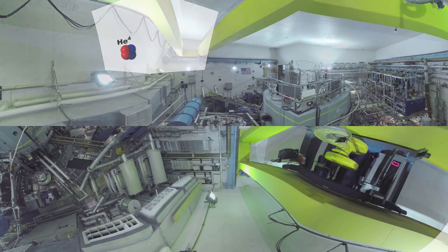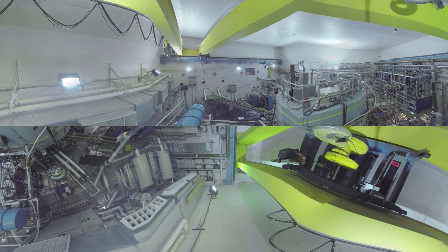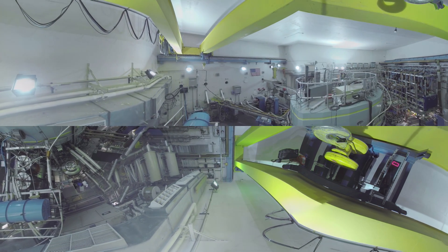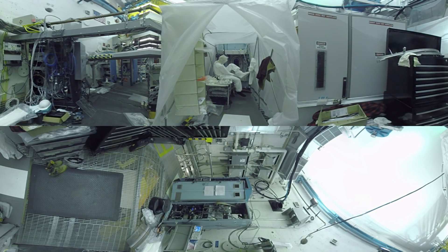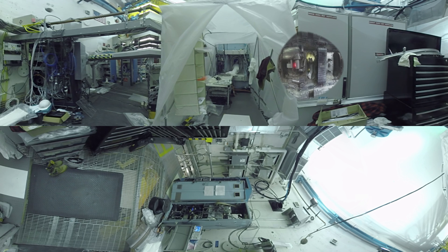The hot plasma is isolated from ordinary matter with strong magnetic fields. A team of over 100 physicists, engineers, technicians, and students from around the world work together on this experiment.